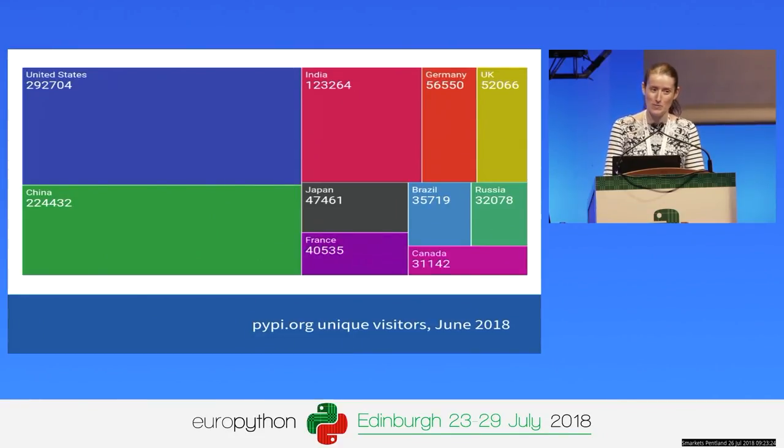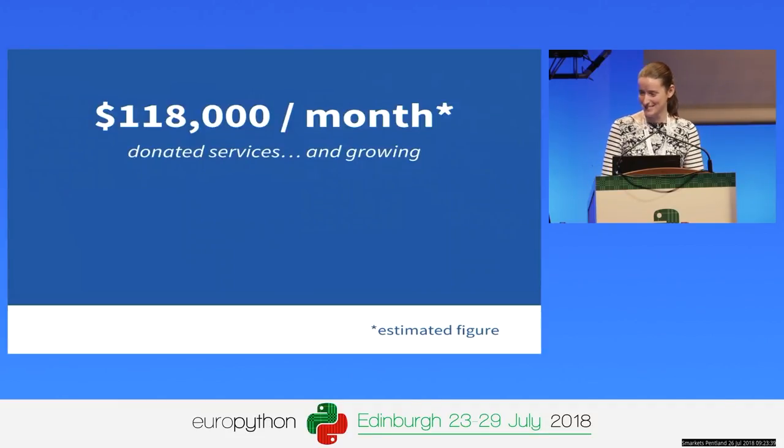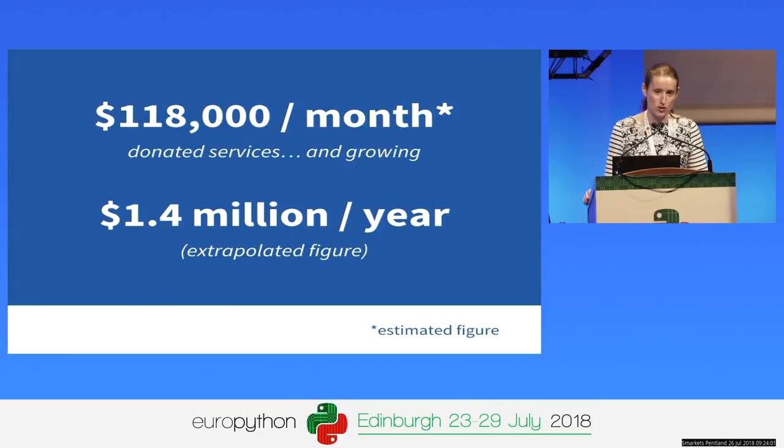China is rapidly catching up with the US, followed by India. In the European top 10, we've got Germany, the UK, France, and Russia. All of this costs a lot of money — about $118,000 US dollars a month to run PyPI in terms of servers, CDN, monitoring, and paying for search. All of those services are currently donated by sponsors. Extrapolated over 12 months, it costs about $1.4 million a year to run the index. The index is big and it's important.